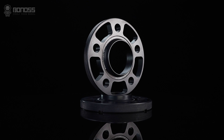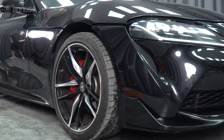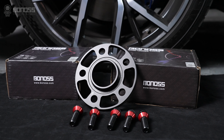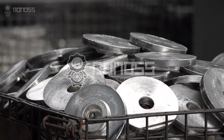With such Toyota wheel spacers, you will be able to enjoy your driving with peace of mind. Using Toyota wheel spacers is safe, but make sure that they are strong enough to withstand service. In this case, forged wheel spacers are the priority.